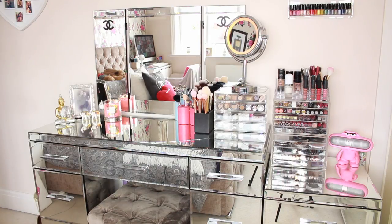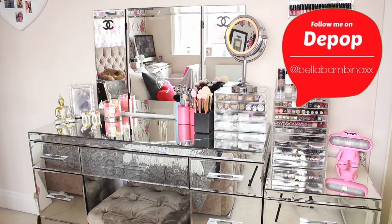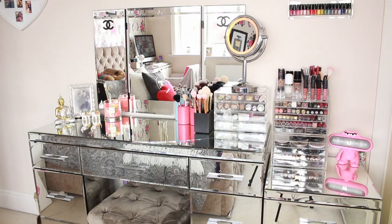A lot of you have asked about the makeup I've gotten rid of. I threw out older, used items, but there are also some limited edition pieces and barely-used lipsticks that I've sold on my Depop. You can find it via my Instagram. I'll keep putting stuff there when I no longer need it. So without further ado, let's get into my makeup collection for 2016.